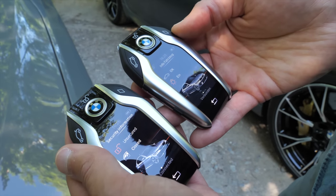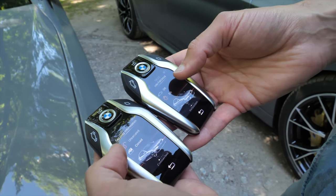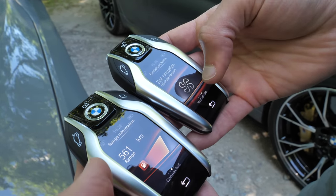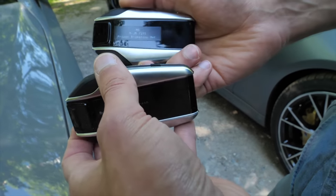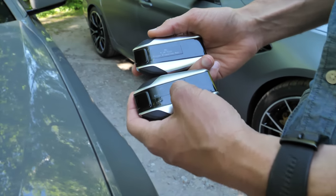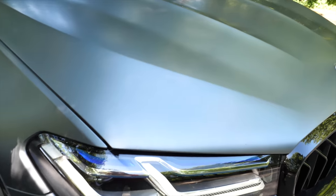The key fob display shows if you've locked the vehicle, the range, and you can set the AC — practical information. The color says it all: Berinna Gray Amber versus Frozen Bluestone Metallic. The Berinna Gray on the M550i is a metallic color, while the Frozen Bluestone Metallic on the M5 is a matte color.